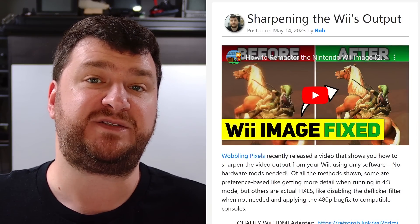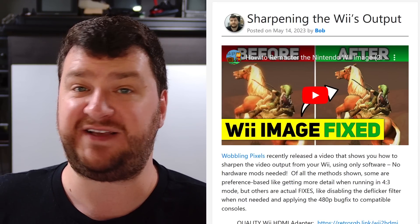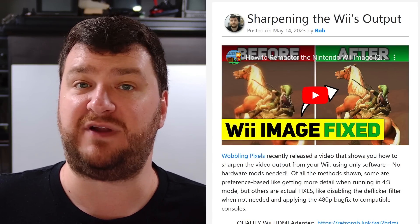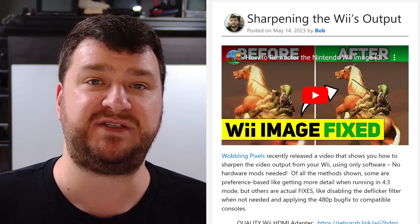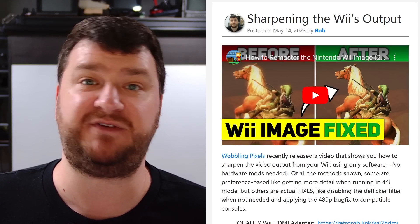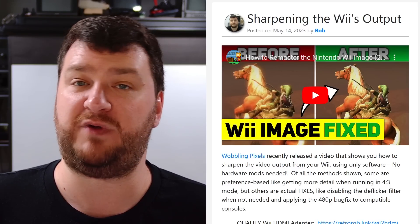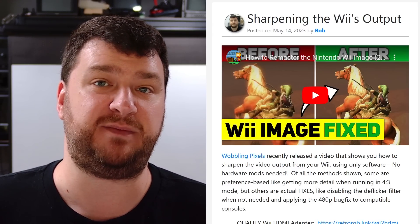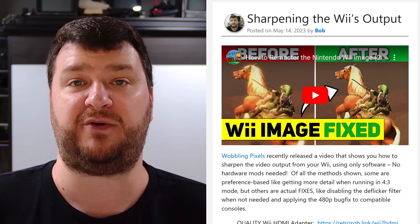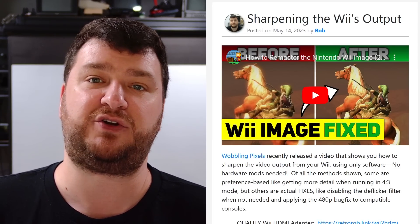Wobbling Pixels just released an awesome video that walks you through everything it takes to clean up your Wii's video output. Some things are actual fixes for problems, like the 480p bug that should have never existed, and other things are more preference-based, like removing certain post-processing filters. A perfect example is the deflicker filter — if you're using composite video on a consumer-grade CRT, just leave it alone. But if you're using quality output on a flat panel or running in 480p, most of that stuff just dirties up the image.